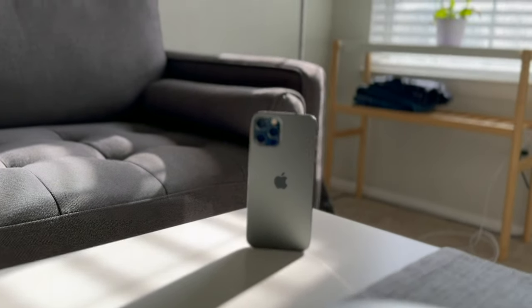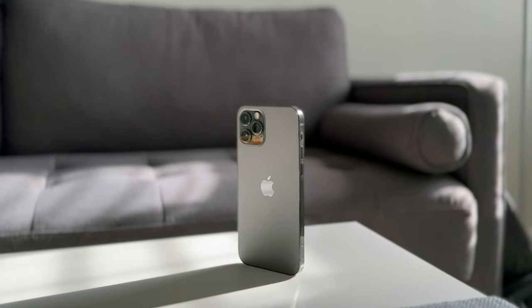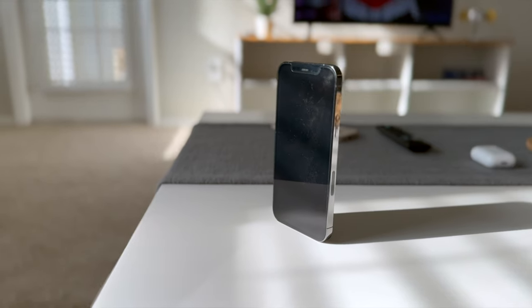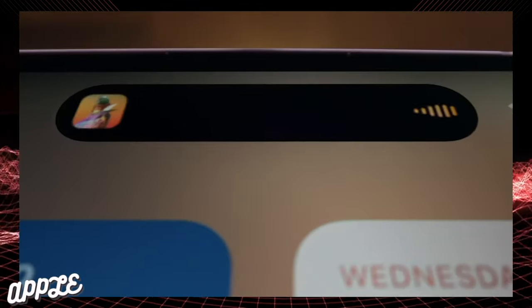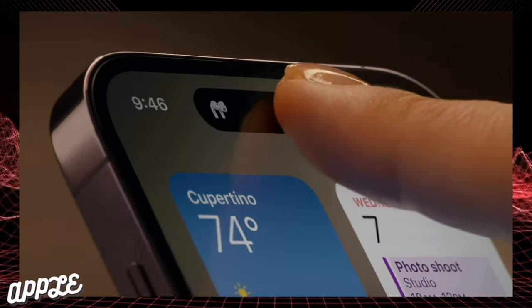First off, the build quality and the overall design — it's stunning. Top-of-the-line build quality using materials like stainless steel and ceramic glass gives it a highly premium feel in the hand, and it's quite durable. It has slim bezels and a notch. The Dynamic Island on the newer iPhones is nice to have, but definitely not a need. The Face ID works great and you can see all your notifications.